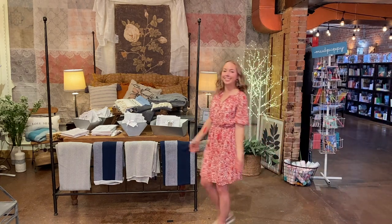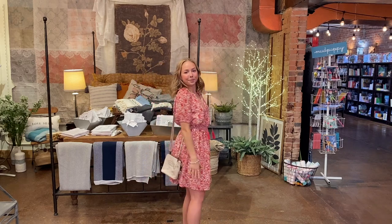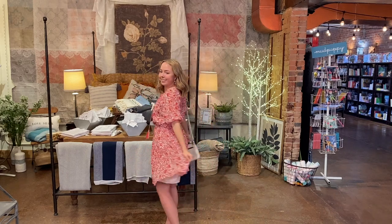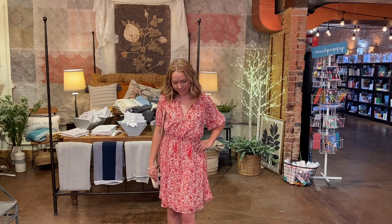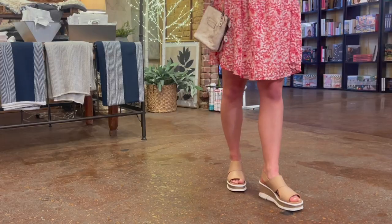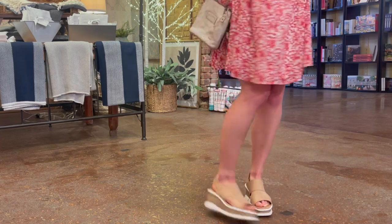Welcome back, Paige. These fluttery, flirty dresses are so in this year — we have seen them all throughout the show. Paige's is by BB Dakota; it is the Flounce That Dress. She has on the Bed Stew Ventura Crossbody — small but mighty — in Nectar Luxe. Her jewelry is by Nakamal and local Denver artist Sarah D'Angelo, and sandals by Sorel. You're adorable, Paige.